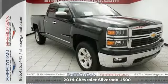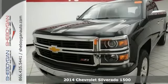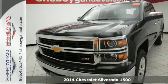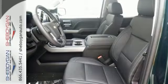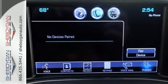Looking for a wonderful deal on a great truck? Well, we've got it right here. Here's a 2014 Chevrolet Silverado 1500 with the Z71 package. It's an LTZ trim,